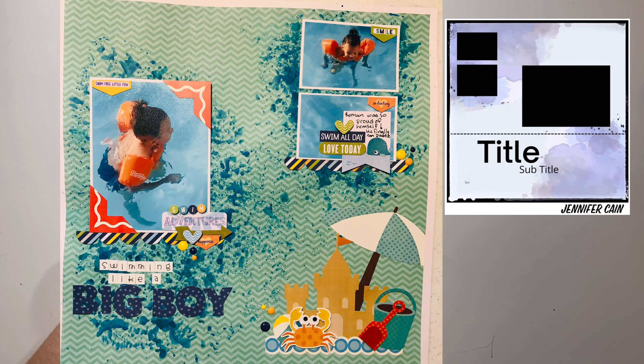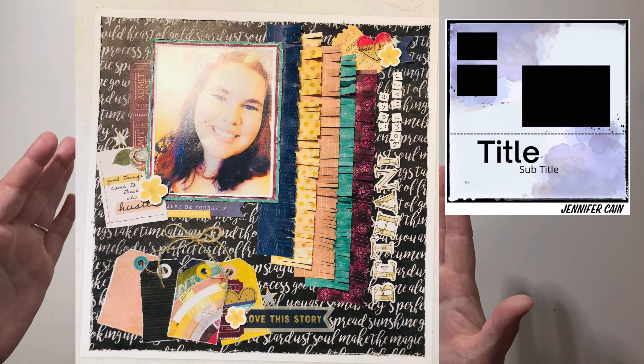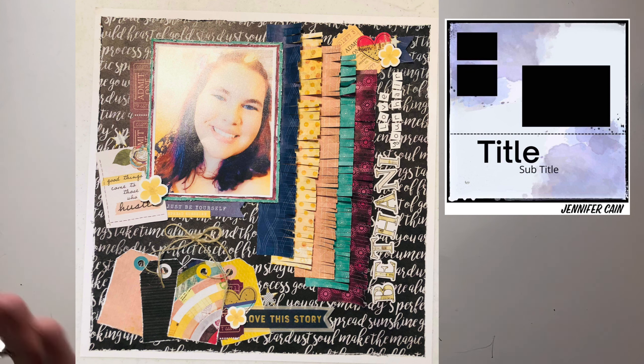Tina did two layouts because she was so inspired. The first one is pretty much following the sketch right on — she's got the photo placements, a fun little cluster, a water theme with some mixed media. It's super cute and would be quick to get done. Then she took a different take: she did torn papers, some fringe, and her photo is kind of rotated with the fringe having it off to the side. Her title is sideways, which adds fun interest, plus a fun grouping of tags. Both are really cute takes and I definitely want to highlight both of them.